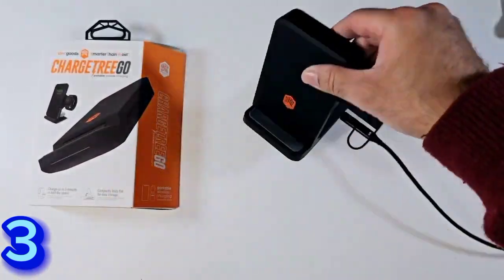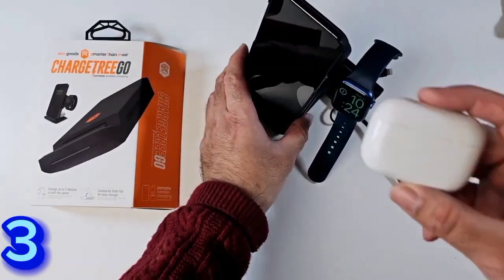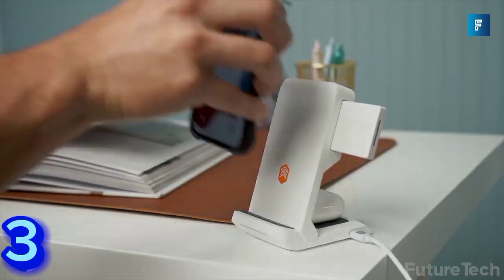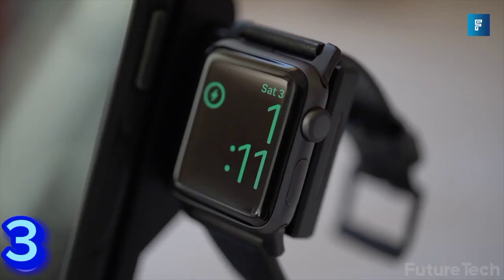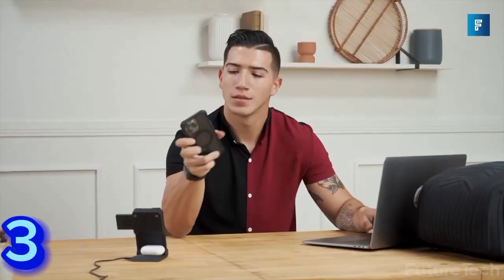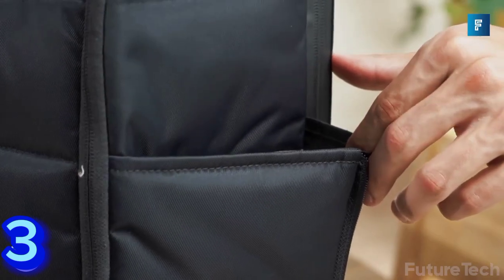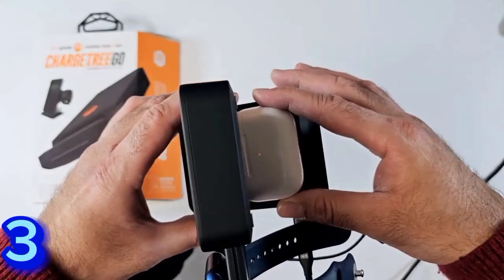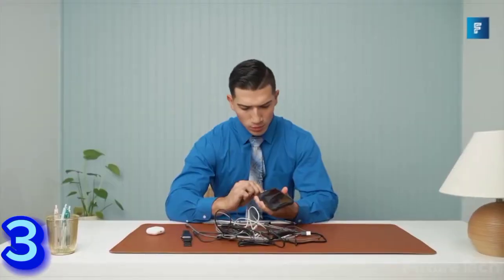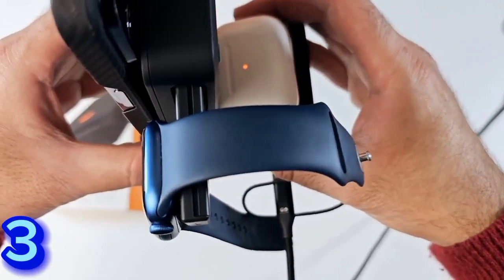This on-the-go-ready version of the popular Charge Tree is a game changer. The slim vertical format takes up minimal space on a desk or nightstand while charging three devices at once with a single cord. The pop-out watch platform enables nightstand mode, and it folds compactly to travel from home to office to hotel and beyond — still working as a charging platform even when collapsed.